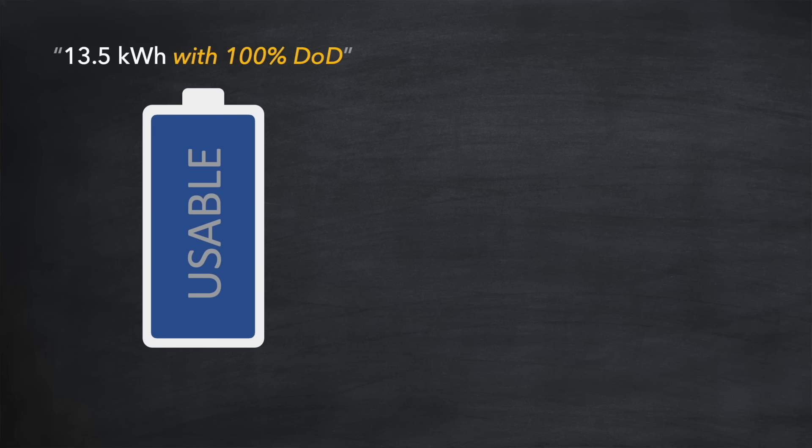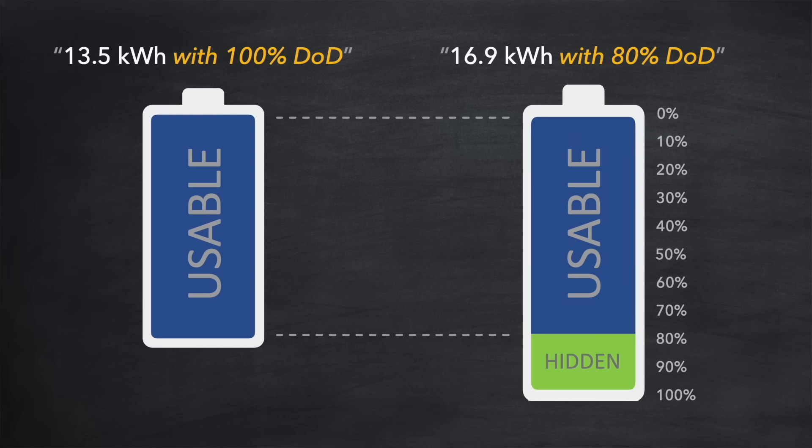Now that's not because they've overcome the limitations of lithium-ion chemistry. Instead, they've cleverly included extra capacity that's hidden from the user in order to provide that full 100% usable capacity. Always check the datasheet for your home battery to verify the usable capacity, which may be less than what is advertised.